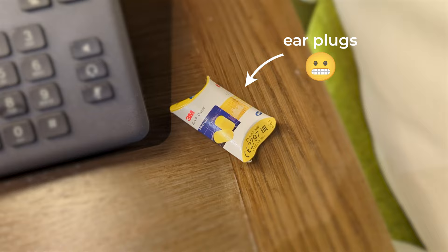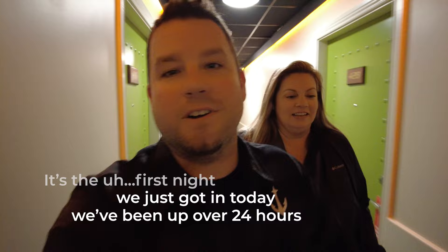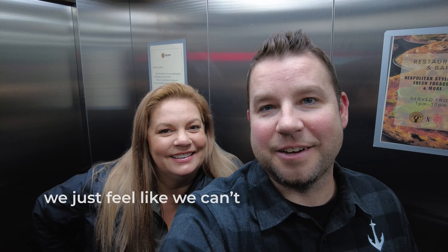It's the first night — we just got in and we've been up over 24 hours, but we're going to try to make it happen. We just feel like we can't waste a moment. We are exhausted — trying to get a fourth wind right now. We laid down for a moment and Em woke herself up snoring. And that woke me up, so now we're up and we're going to go have some whiskey. We can't go to bed right now and sleep for 12 hours. About hour 27 — let's do it. Let's go.